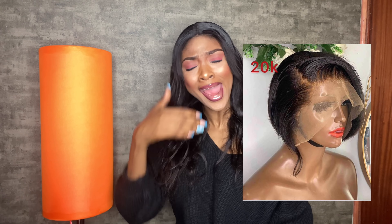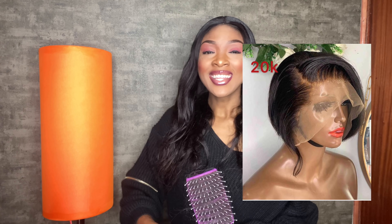You know those types of hair that look ugly and then you put them on and say 'damn'? It was my boyfriend who got this hair for me, so I was thinking, 'Baby, haven't you seen my Instagram — is this the type of hair I wear?' But guys, let me include a clip — this is how this hair actually looks when you put it on. It's beautiful, it's amazing.